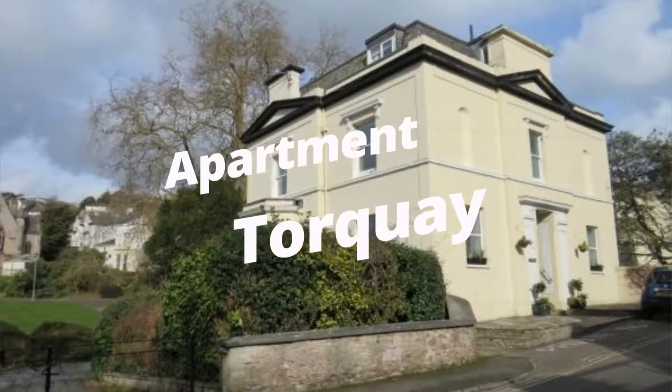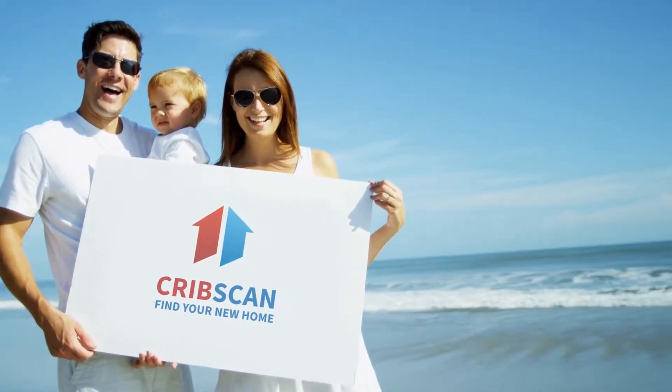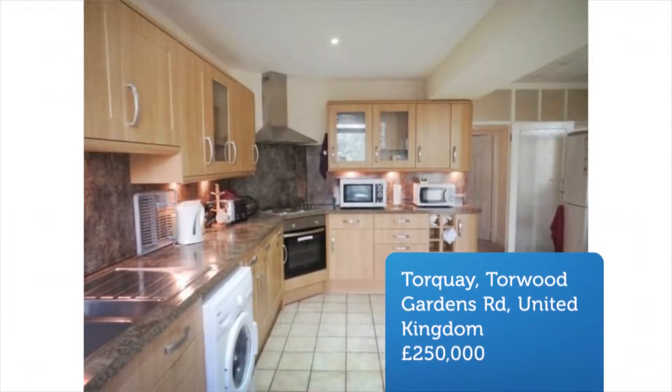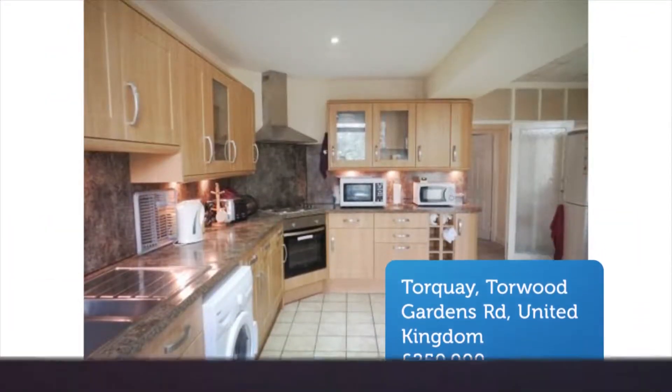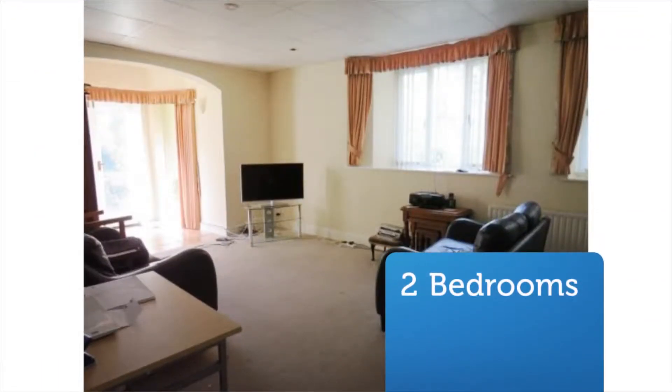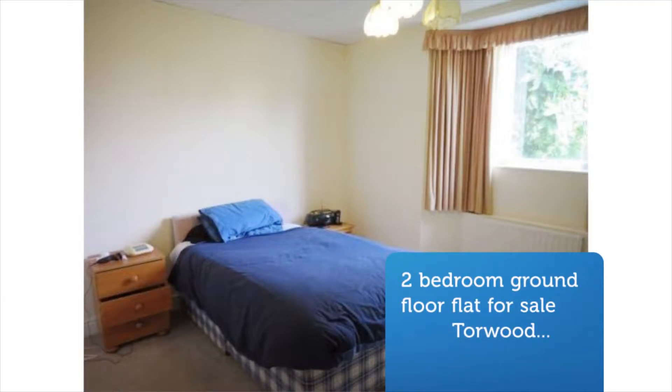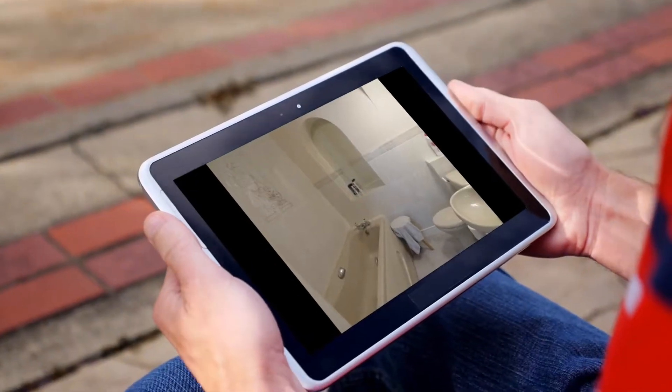Two-bedroom ground-floor flat for sale on Torwood Gardens Road, Torquay. Fancy a short walk to the harbor? View this two-bedroom, two-bathroom ground-floor flat ASAP. The property has undergone modernization and offers two private gardens, parking, and a garage.